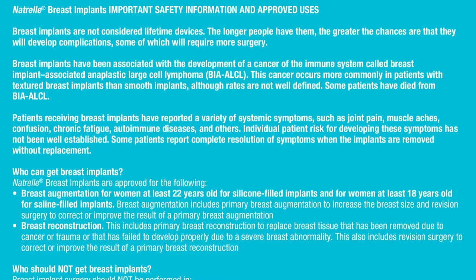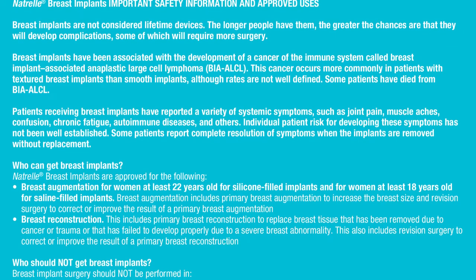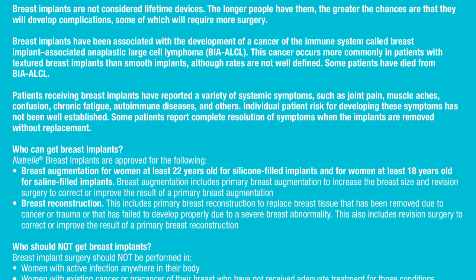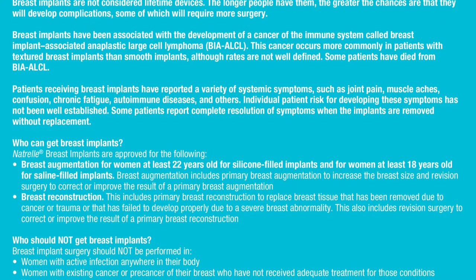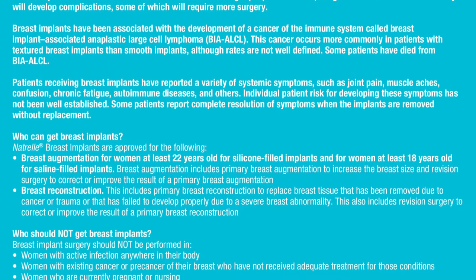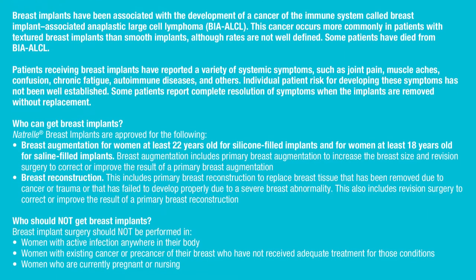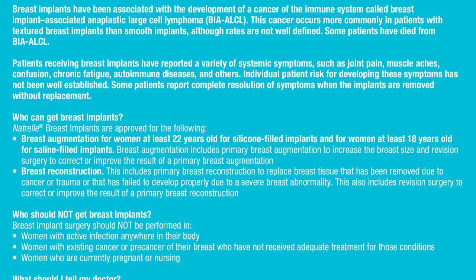Some patients have died from BIA-ALCL. Patients receiving breast implants have reported a variety of systemic symptoms such as joint pain, muscle aches, confusion, chronic fatigue, autoimmune diseases, and others. Individual patient risk for developing these symptoms has not been well established. Some patients report complete resolution of symptoms when the implants are removed without replacement.